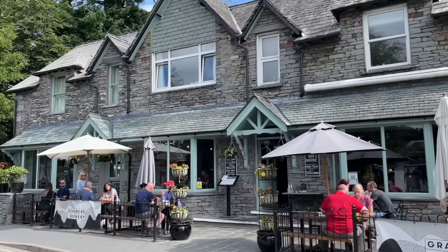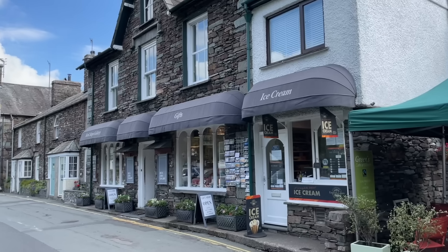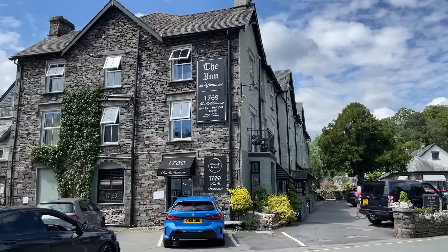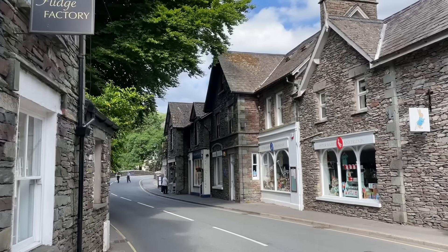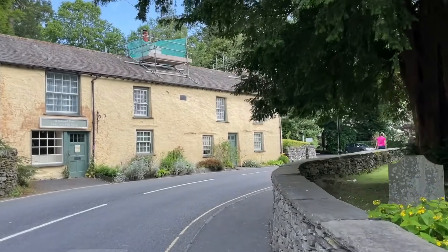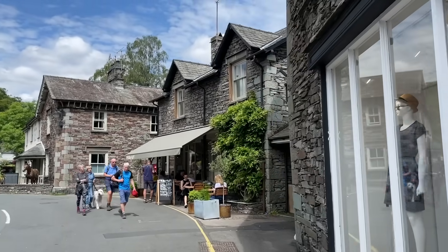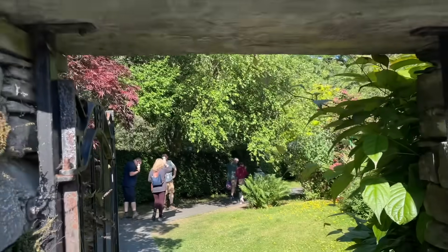As mentioned before, Grasmere was my favourite village, and probably the most popular in the county. It's well known for shops, art galleries, pubs, cafes, and just generally everything you would want from an English countryside village. Grasmere was also home to the poet William Wordsworth, one of the founders of English Romanticism in the late 18th century. His house and grave are both within walking distance.